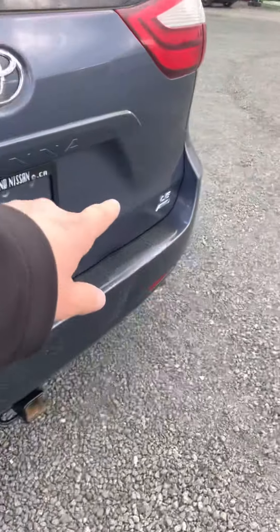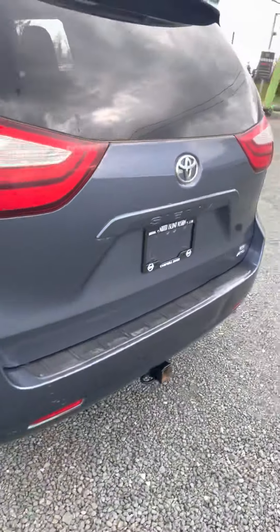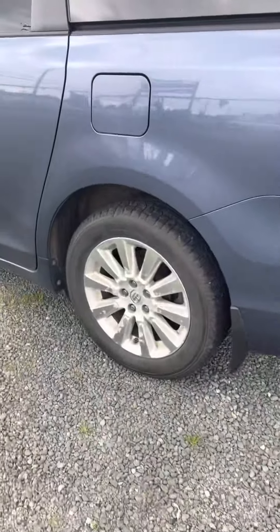And it is the LE all-wheel drive. Not many all-wheel drives around. Just got really good tires on it.